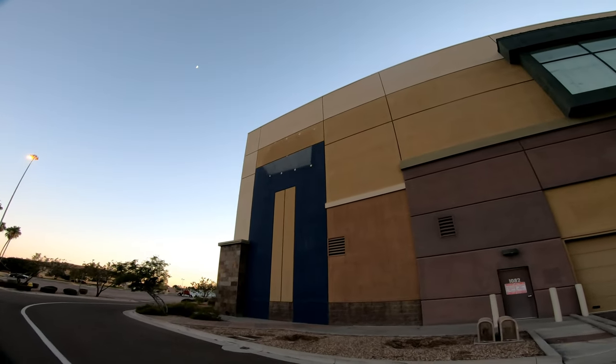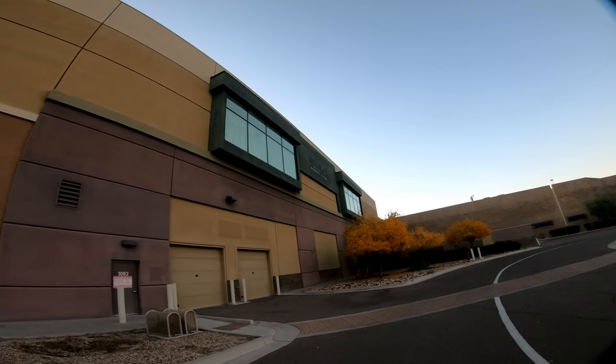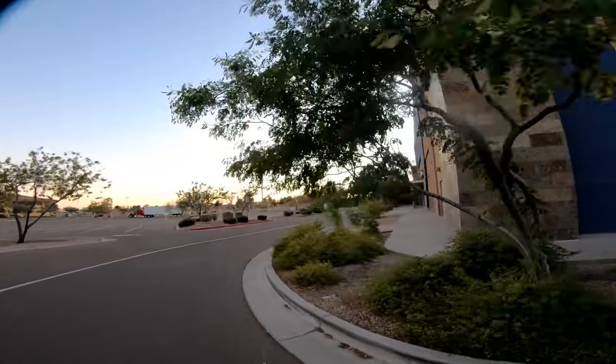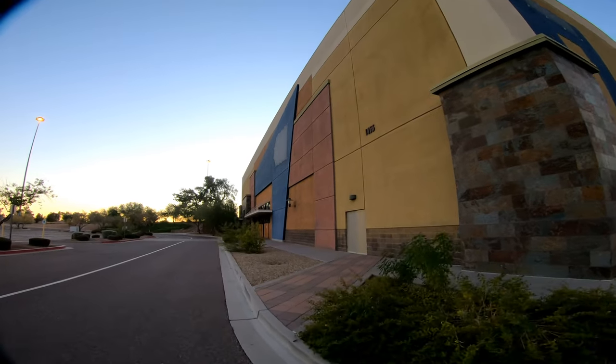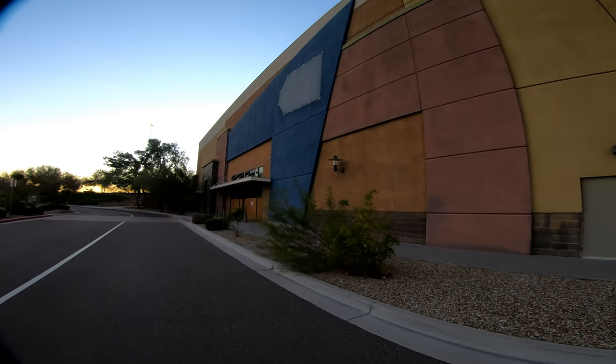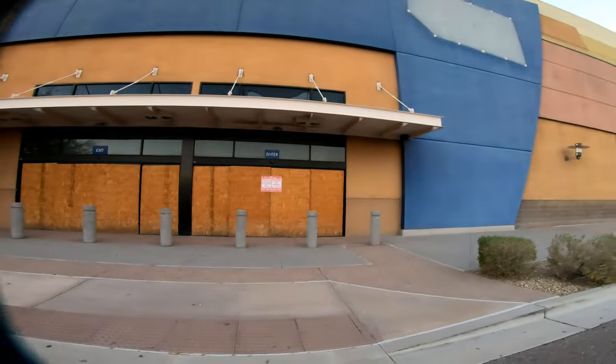Can you believe a Best Buy used to be here? The last time I was here when Best Buy was open, I think it was like 2016. It was a great place to shop, but not anymore. You can see the scar of Best Buy and the scar of Dick's Sporting Goods. Look at that — this was the entrance to Best Buy right here; this is where you walked in if you wanted to buy a TV or something. Best Buy also used to be across the street, and they moved over here and then they disappeared.